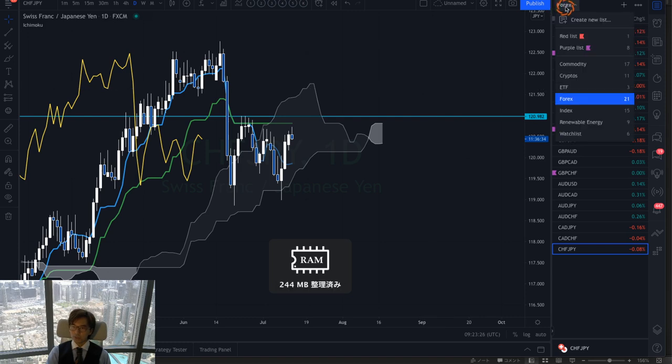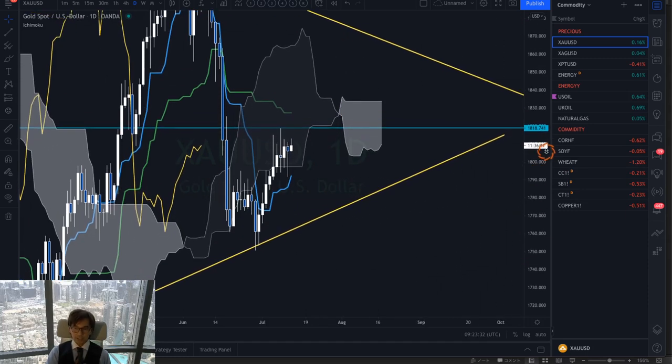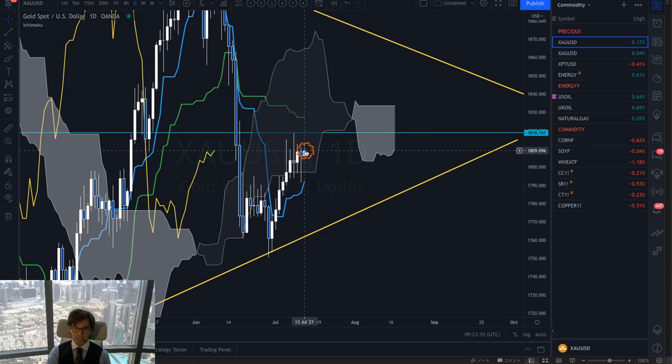Let me go to gold. Here's gold in the daily chart — this is also ranging because the price is exactly in the Kumo right now. Kumo is flat, Kijunsen is flat too. The price has been bullish in the short term as the Tenkan-sen shows bullishness, but in the long term it's flat. That means we never know which way it goes, so I would better stay away. You might scalp a buy, but the market might not go so high.